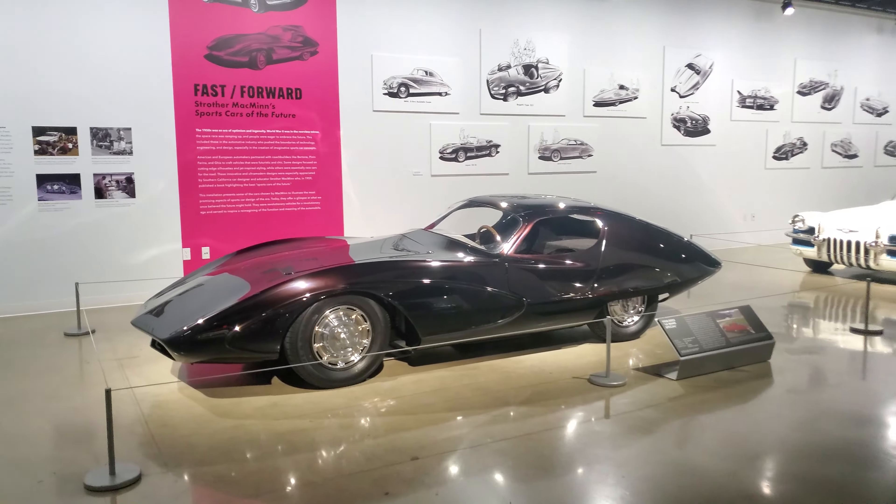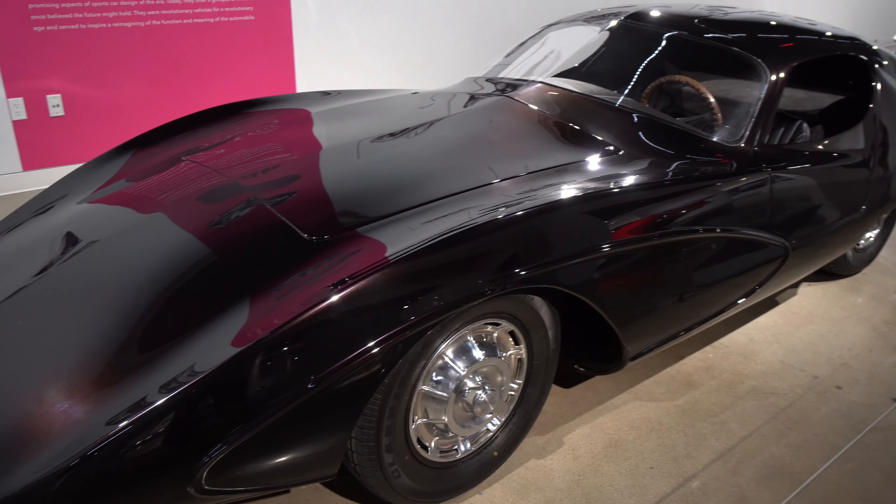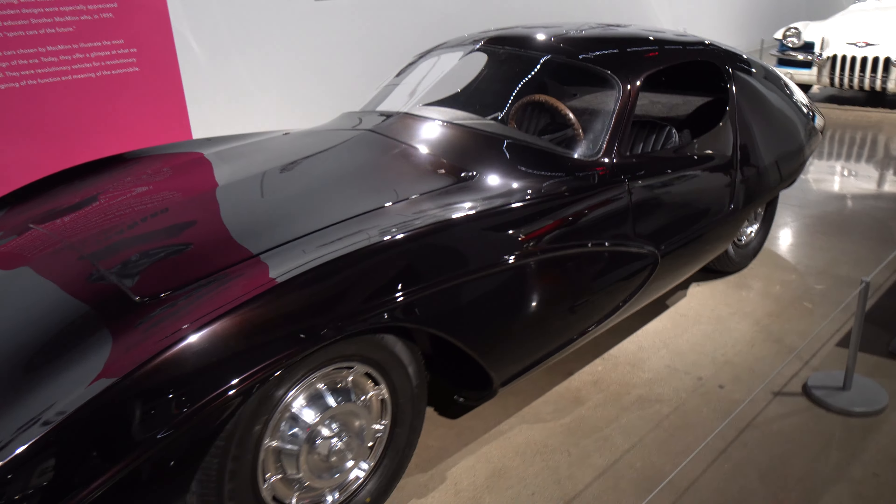Now this thing is a sexy car here — 1958 Le Mans Special.